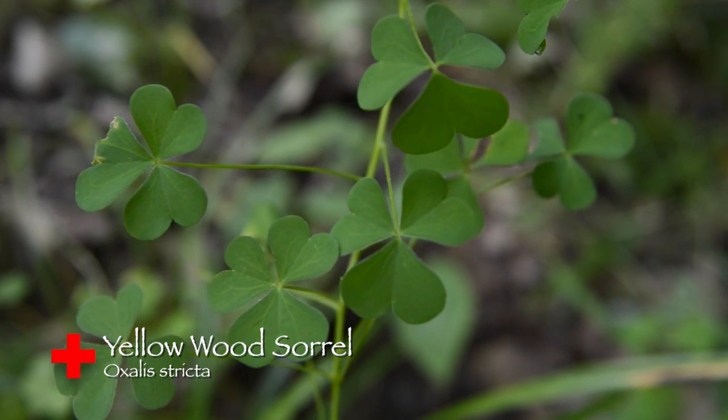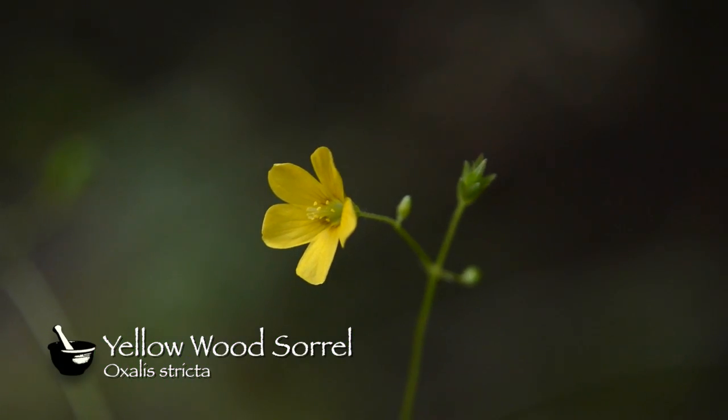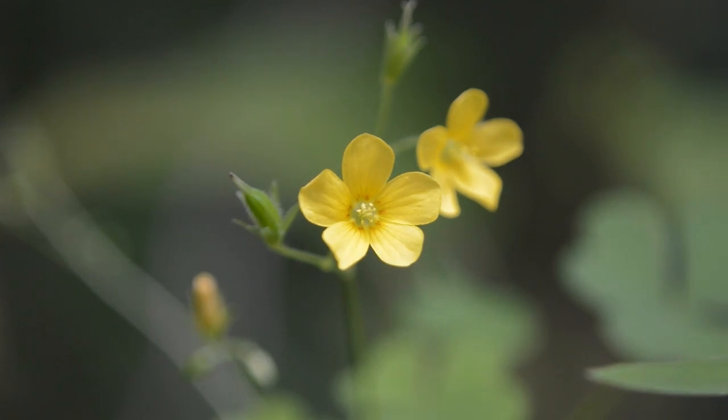The plant grows between 3 and 15 inches tall, and it has a yellow flower that is in bloom between May and October. The flowers have five regular parts or petals, and the flower itself is a quarter of an inch to half an inch wide, in long-stalked small clusters.